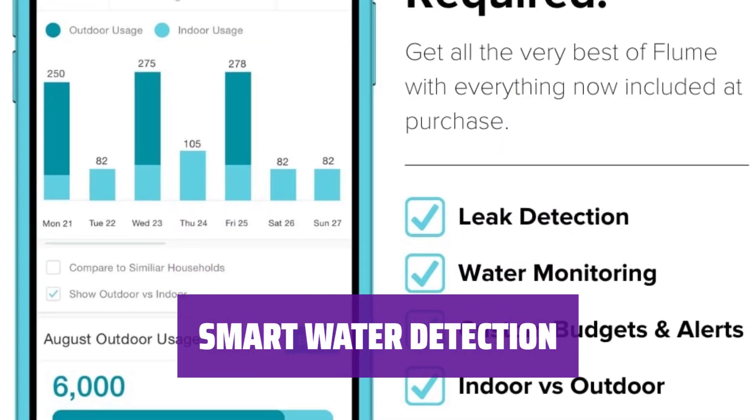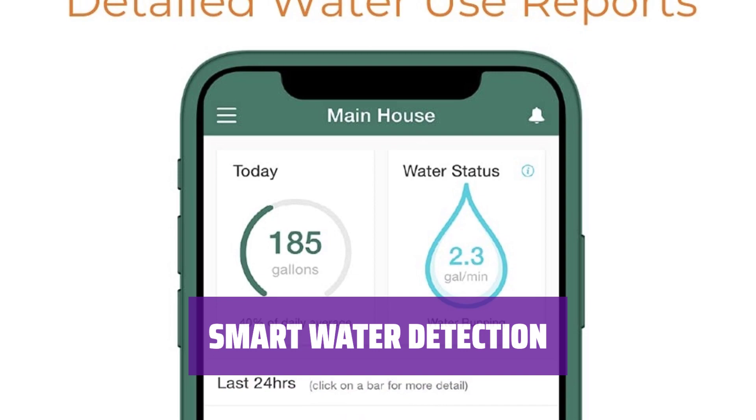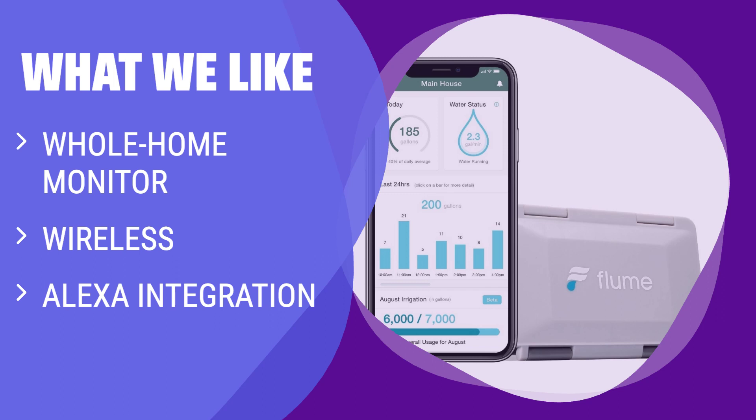Let Flume 2 be your eyes and ears for water leaks — it detects any issues and keeps you updated on your phone, ensuring a worry-free environment. If you are looking for a whole-home water monitoring solution that is wireless and integrates with Amazon Alexa, you should consider this smart water monitor. It not only detects leaks but also provides insights into your water usage.